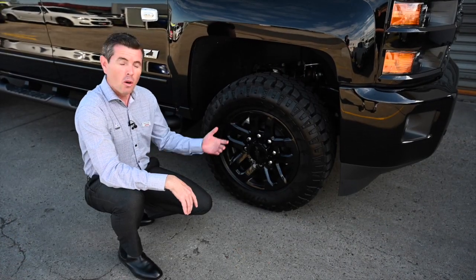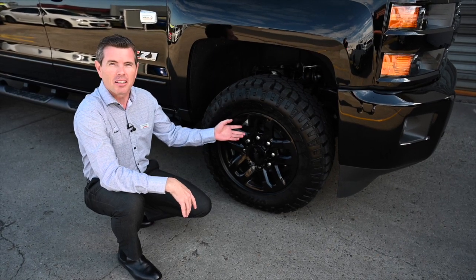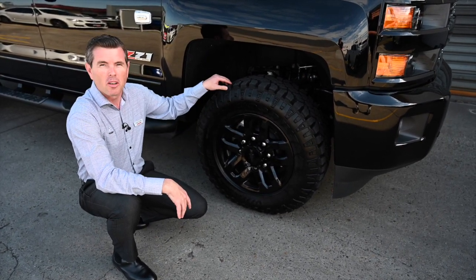And like all HSVs, this vehicle has its own build number and individual tag. The Midnight Edition also comes with these color-coded 18-inch wheels and all-terrain tyres.